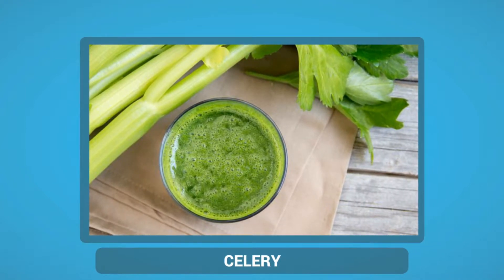Celery is quite underrated, but it is one of the best diabetes-friendly snacks that you can enjoy any time. Being high in fiber and water content, celery fills you up quickly and is incredibly low in calories as well as carbohydrates, fat and cholesterol.